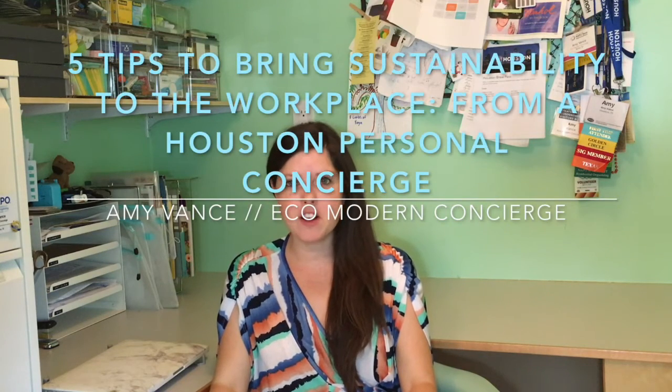Hi, this is Amy Vance of Eco-Modern Concierge here in Houston, Texas, and today I'm going to talk to you about five things you can do to make your business more sustainable and bring green and eco practices into your business.